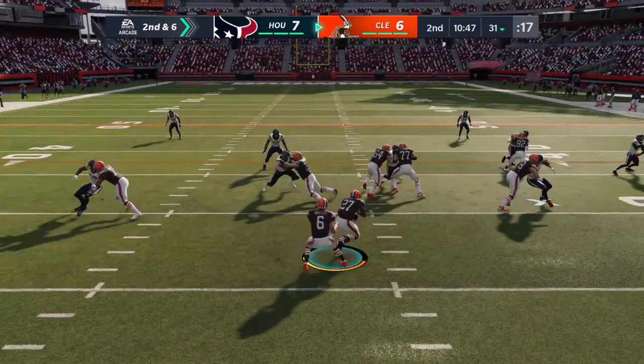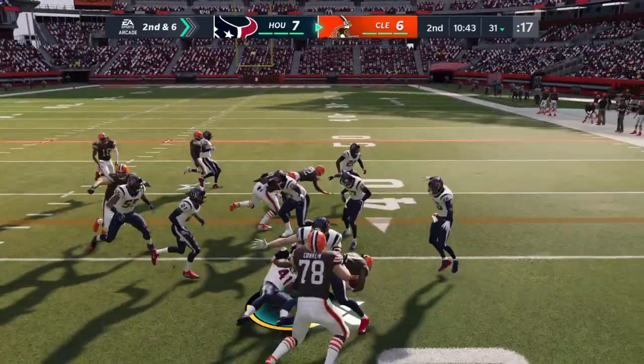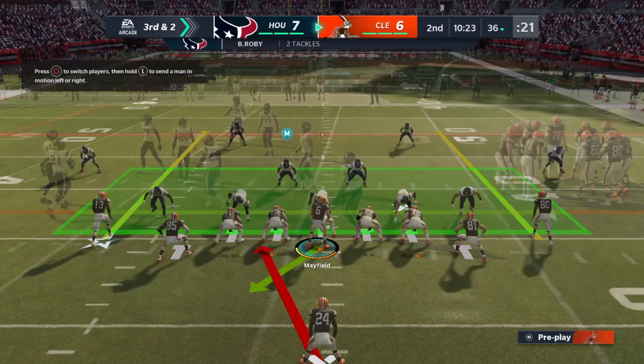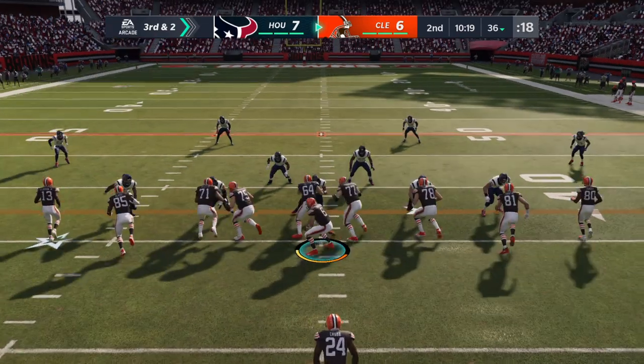Defensively, you have to feel okay because you didn't let it turn into a bigger run. But the goal is to shut it down for two yards or less — that's when you start to feel good about yourselves. Give him four on the carry; it'll make this a third and about two. It's a gain of four, makes it third and two.